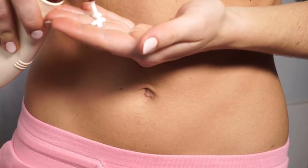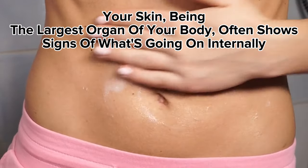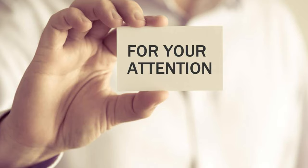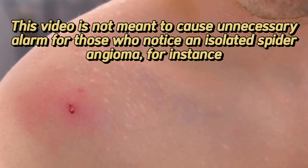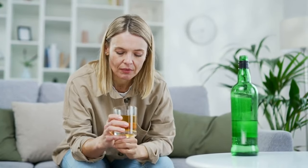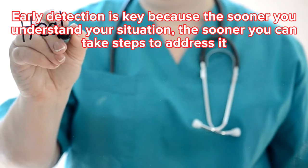It's important to remember that your skin, being the largest organ of your body, often shows signs of what's going on internally, including with your liver. If your liver isn't functioning properly, it may give you hints through changes in your skin. Pay close attention to the signs we've discussed, but keep in mind that just because you experience one of these signs doesn't automatically mean you have liver disease. This video is not meant to cause unnecessary alarm — for instance, for those who notice an isolated spider angioma. However, if you find yourself experiencing several of these symptoms and you consume alcohol heavily, it might be a good idea to schedule a conversation with your doctor to discuss liver function tests. Early detection is key because the sooner you understand your situation, the sooner you can take steps to address it.